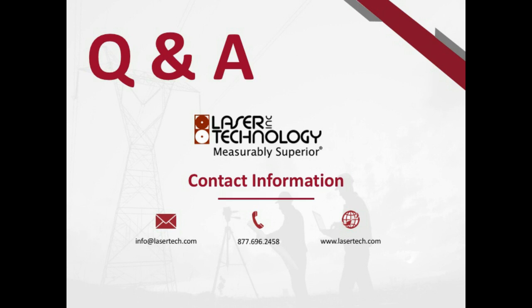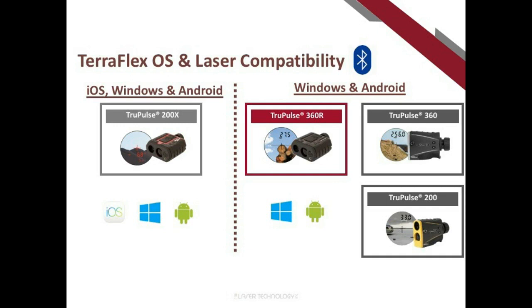Is there an iOS version of TeraFlex with an LTI laser offset solution? TeraFlex works on all operating systems. The only laser that works with the iOS version is the TruePulse 200X — its Bluetooth module has been certified by Apple. With that model you'll be using the distance-distance mapping method.